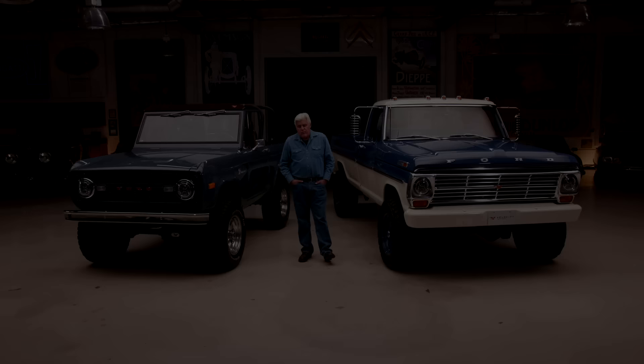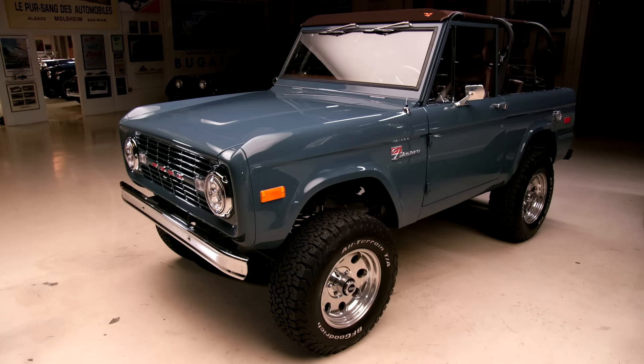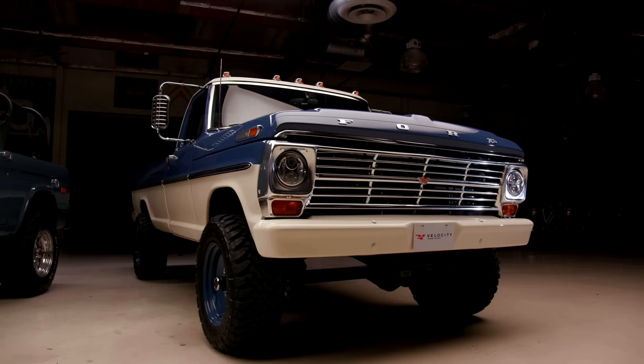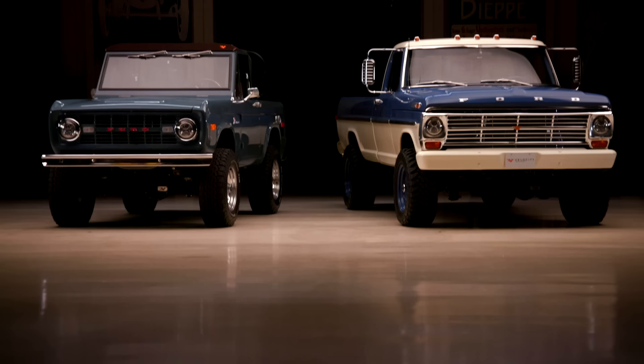Welcome to an episode of Jay Leno's Garage. Two really fascinating vehicles today. There's been a whole cottage industry of people restoring, bringing back, restomodding — not just cars, but classic off-road vehicles like the Bronco or workhorses like the F-250 truck. There's a lot of horrible ones out there, and a lot of companies that do amazing, incredible work. Velocity Modern Classics out of Pensacola, Florida is one of them. These are two of their examples.